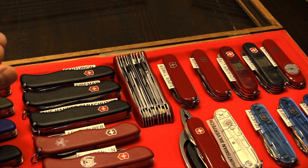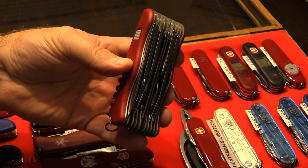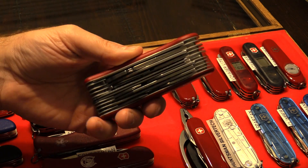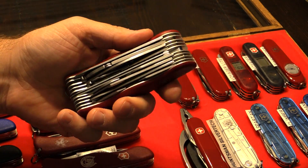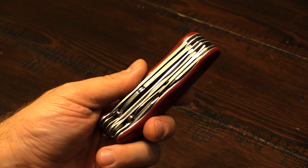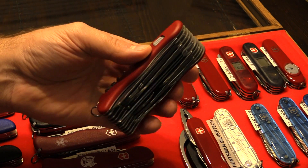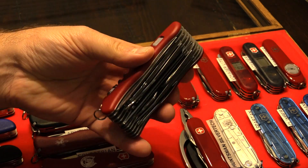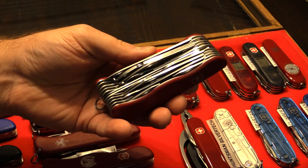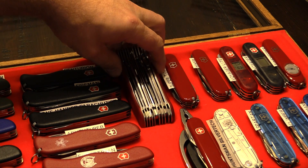Of the lock blade knives, this one is kind of the granddaddy of them all — it's called the WorkChamp XL. It pretty much has every tool that one of these lock blade knives would have, and it's a big old knife. I actually have a smaller version called the WorkChamp that I use for everyday use — I use it down on the train layout quite a bit. This particular one is a bit of a rarity now, because although Victorinox still makes the WorkChamp XL, they've changed the layout of the tools slightly, making it quite hard to find one of these original layouts. So this is sort of a collector's piece in my opinion, and mine is in mint condition.